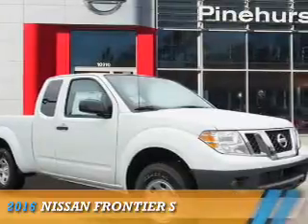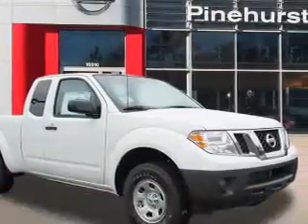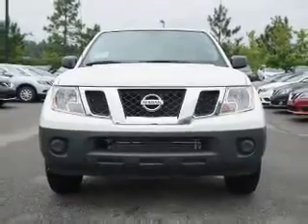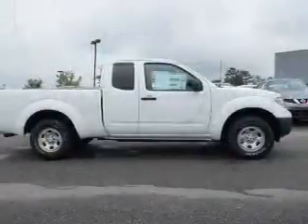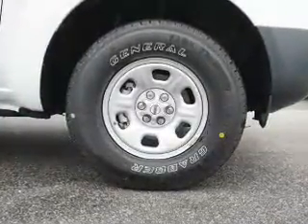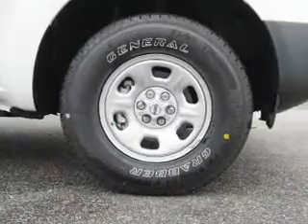Presenting the 2016 Nissan Frontier. It's powered by a 2.5-liter four-cylinder engine and an automatic transmission. The features include a spoiler, independent suspension, traction control, stability control, anti-lock brakes, and privacy glass.